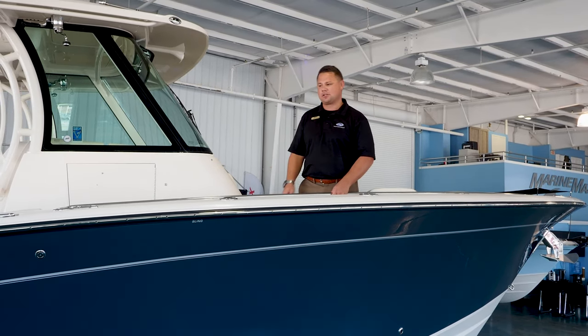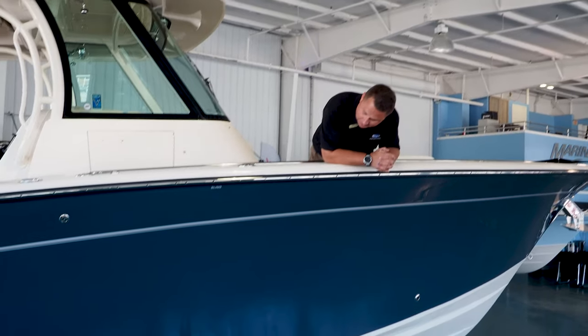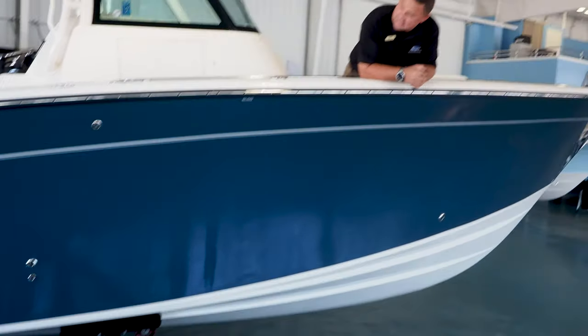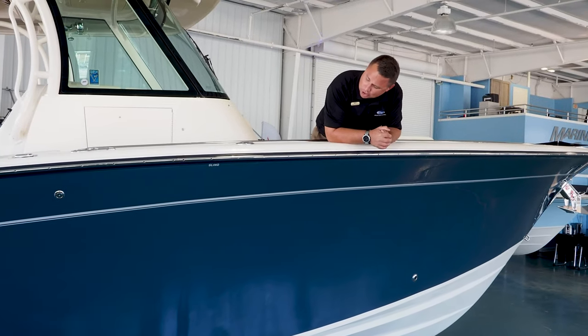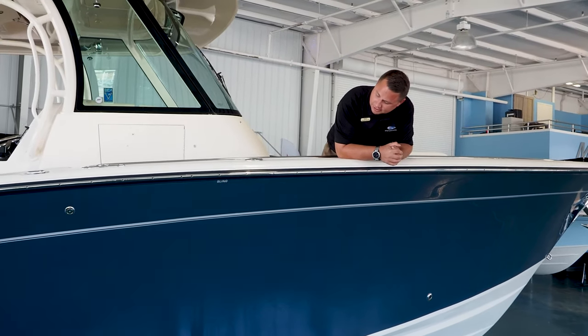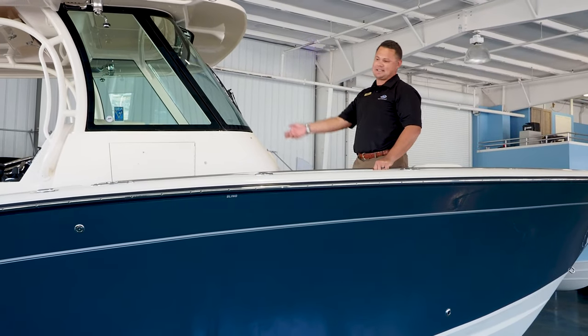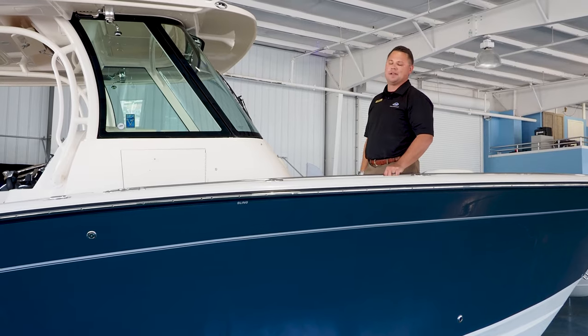We're going to step inside and take a closer look, but while we're looking at the outside of the boat, we see that huge Carolina flair. More importantly, we see that just enticing harbor blue paint exterior. That dark blue contrast out here on these emerald green waters looks amazing as somebody blows by with the Triple 300s.